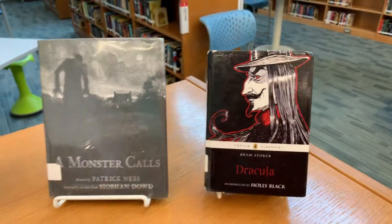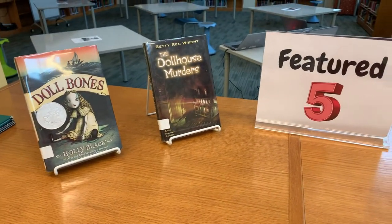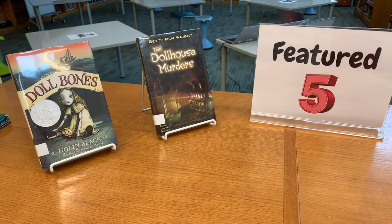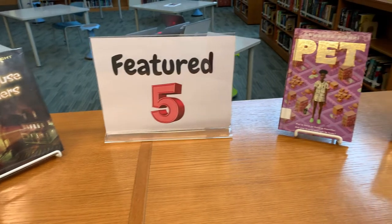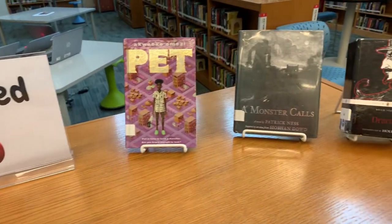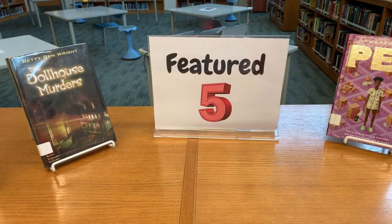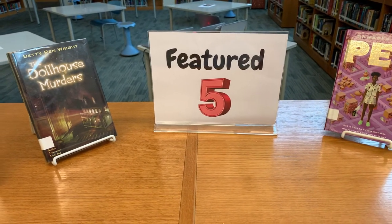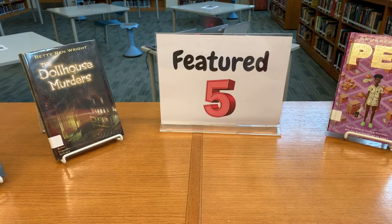Have you figured out what these books have in common? Something I get requests for a lot is books that are good Stephen King read-alikes. Well, these are all really good books to check out if you are a Stephen King fan. If you have any ideas for the Featured Five, feel free to email me — I would love to hear your ideas and maybe your picks will be part of a future Featured Five.